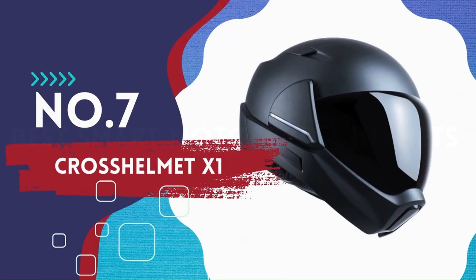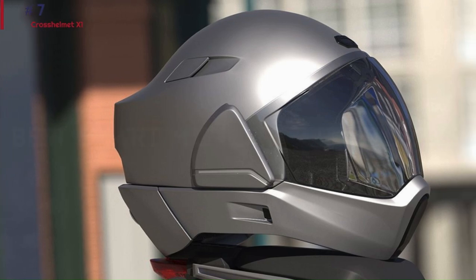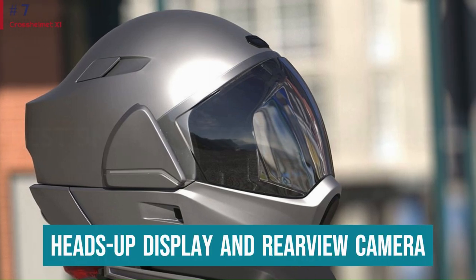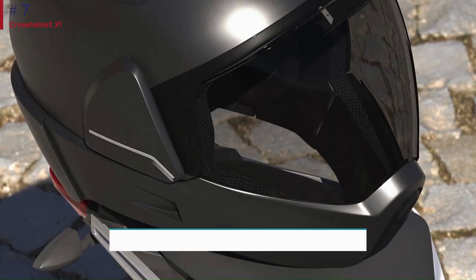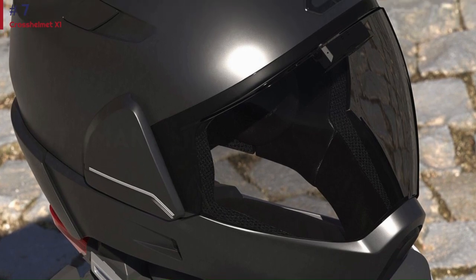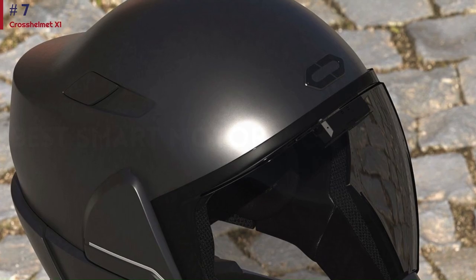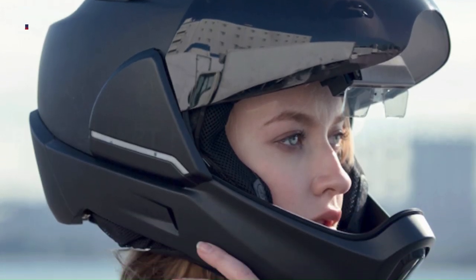Number 7: Cross Helmet X1. With Scully gone, the smart helmet market is looking at Cross Helmet. This product comes with a heads-up display and a rear-view camera. It also features a safety light, voice controls, and a design that looks like it comes from a sci-fi movie. It's not cheap at $1,799, but it is one of the best smart motorcycle helmets you can find, and its design will definitely turn some heads.